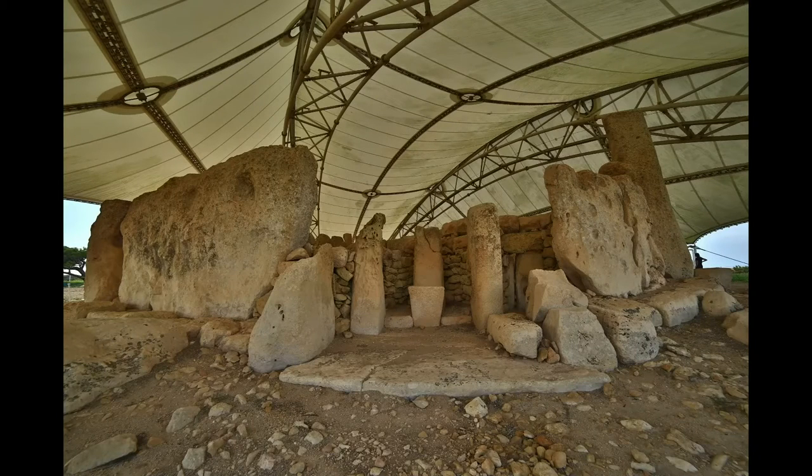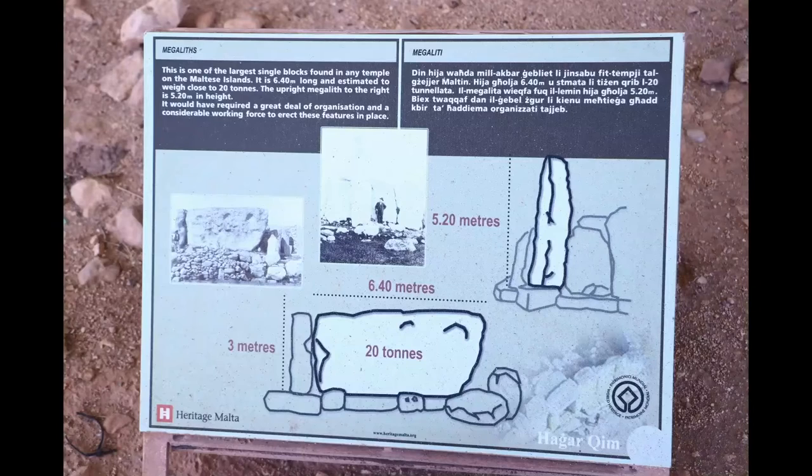Look at the one on the left — it's huge. That is the largest rock in the structure. They estimate it's about 20 tons — 3 meters, or about 10 feet tall; 6.4 meters, so about 20 feet long; and 20 tons, that's 40,000 pounds. Somehow they just moved it into place. They did find some rounder rocks that look like they might have been rollers that they rolled these on in order to get them to the spot. Still really impressive.